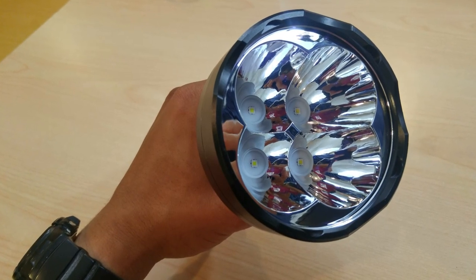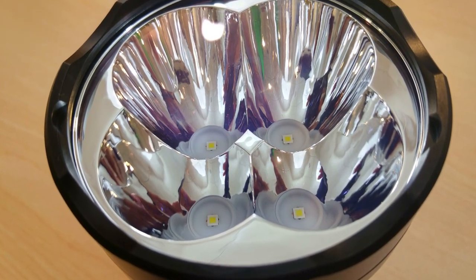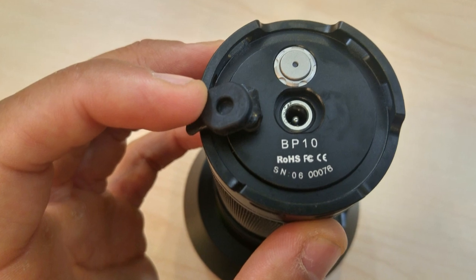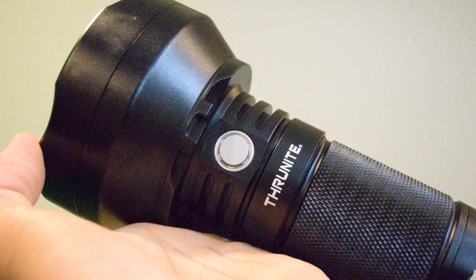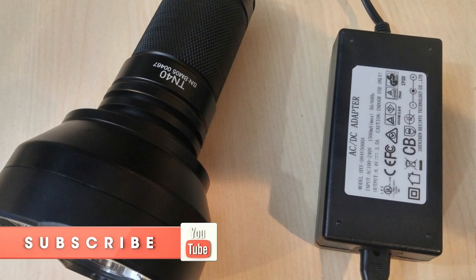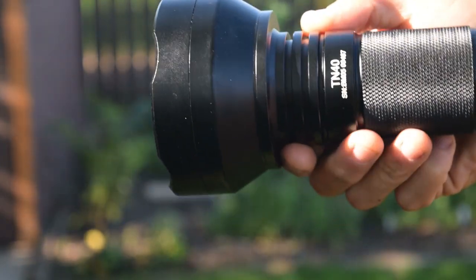Like most ThruNite flashlights, it's built very tough, with fairly good heat dissipation. You're not supposed to use the turbo mode for more than 10 minutes straight. My last real criticism is that for a flashlight like this — at a hefty price tag between $250 and $350 depending on whether you're in Canada or the United States — it should at least come with a nice case. Though you have to consider that the built-in battery pack means you don't need to separately buy at least four 18650 batteries, which could cost $50 to $100 on top.